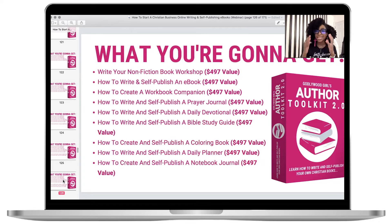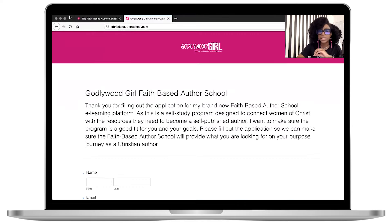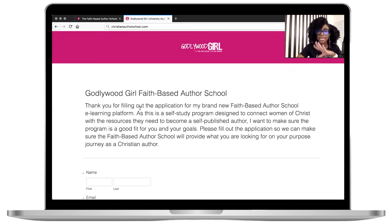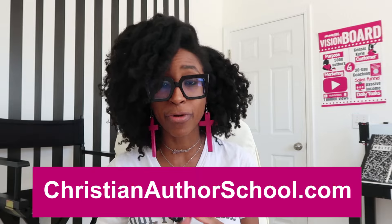The whole goal is so that you can bundle your book and offer it through a sales funnel. To get started, go to christianauthorschool.com. It'll take you to an application form — fill it out, hit submit, and that's how you'll be able to get access to the brand new God Will Grow Faith-Based Author School.